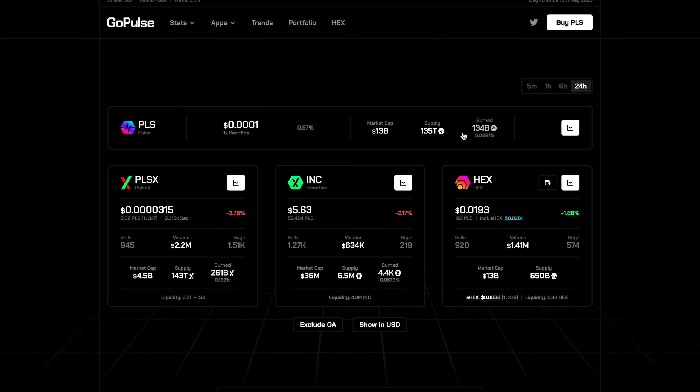PulseChain is more suited to investors and traders who prefer a more stable and predictable market environment, have a lower risk tolerance, and are more comfortable with long-term strategies. Both are very volatile compared to your average cryptocurrency — that's an important takeaway. But out of the two, PulseChain is the less volatile. Depending on your risk tolerance, you can decide which is suited to you.